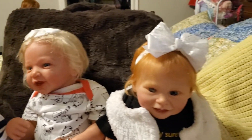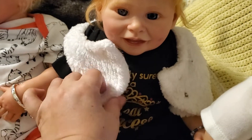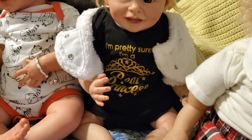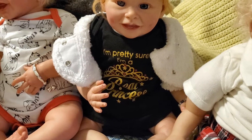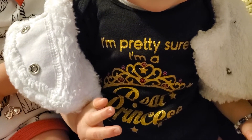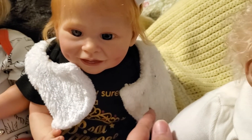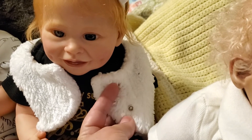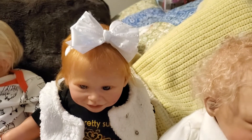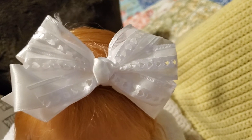She's so cute! And then we have Ruthie. Ruthie's wearing a black onesie that says 'I'm pretty sure I'm a real princess,' and the letters and the crown are in gold. If you look close enough you can see the little pink gems and a little star. She's wearing a white soft vest with little snaps, but we left it open so you can see her cute onesie. She has a white bow on her hair with little hearts all over it.